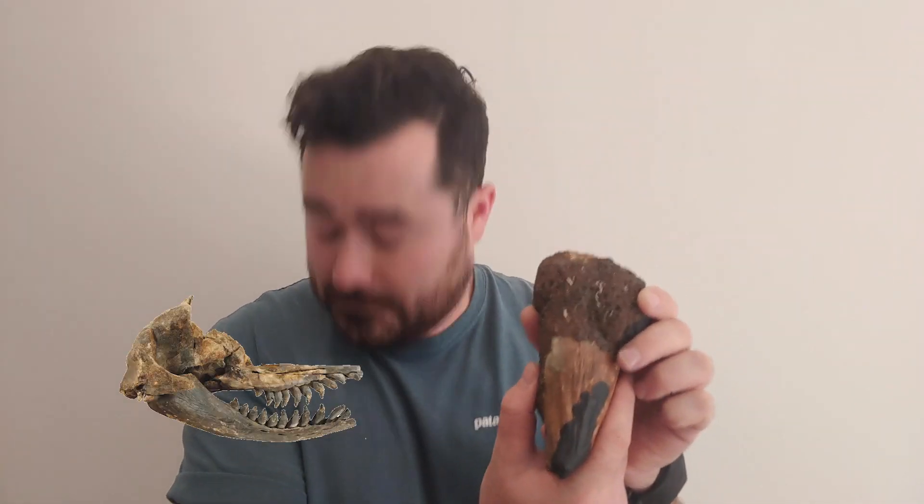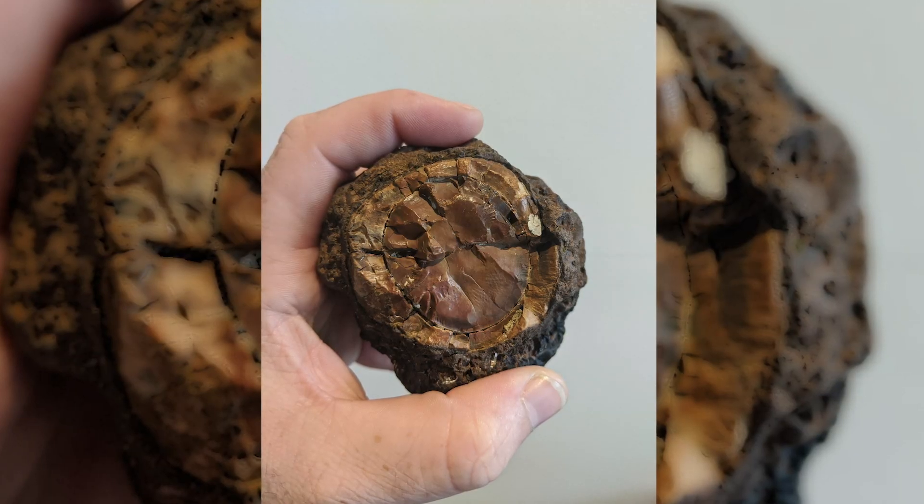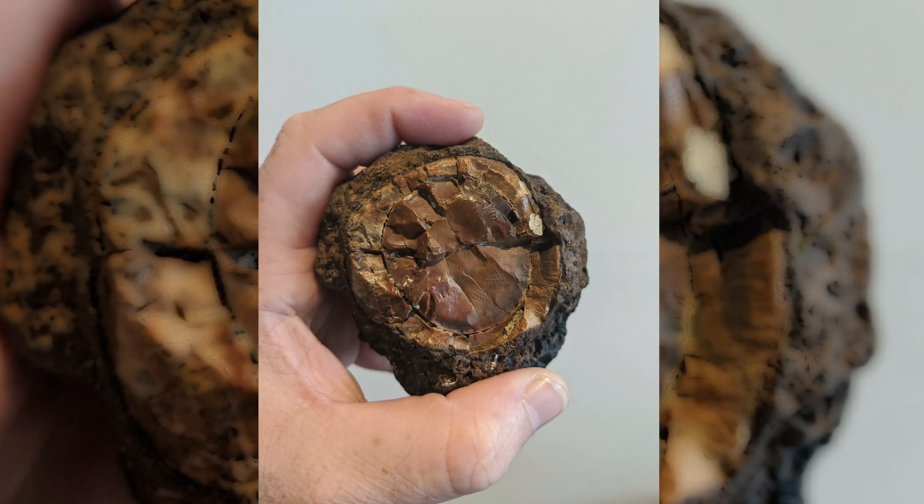This tooth probably comes from a smaller variety of killer sperm whale, probably something similar to Acrophiceta, found in Peru. The unfortunate thing about this tooth is it's missing the tip, but it's quite clearly a recent break and the rest of it is out there somewhere.